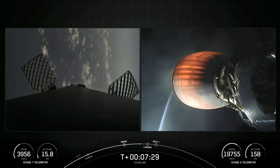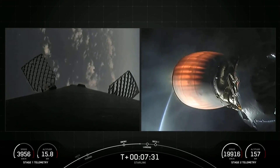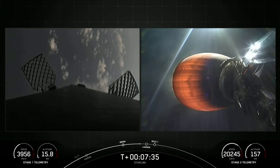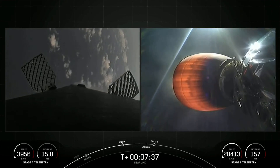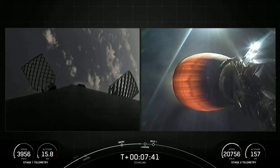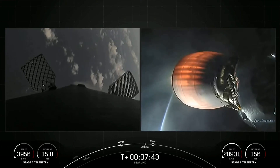Stage 1 transonic. The first stage is transonic, which means it is traveling near the speed of sound as it returns to Earth. In just about 20 seconds, we should be coming up on the landing burn for the first stage.